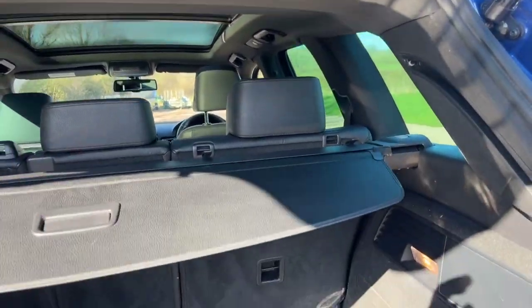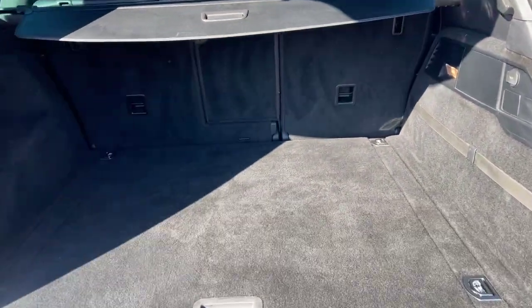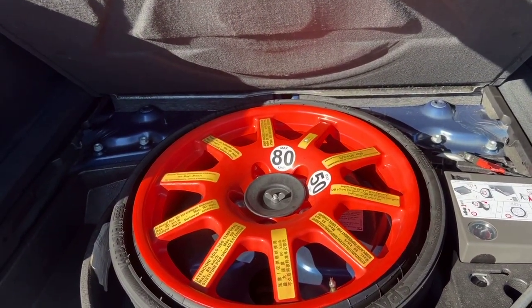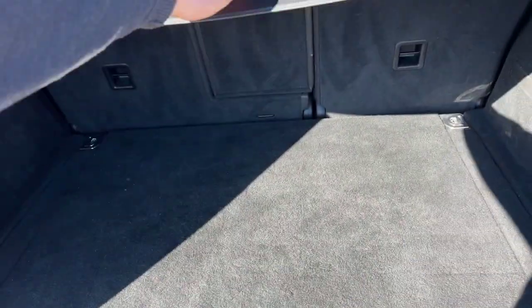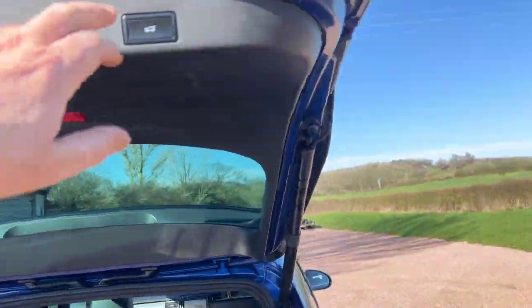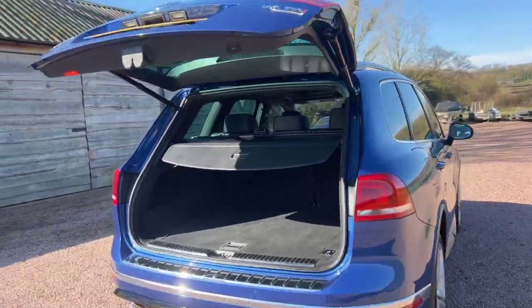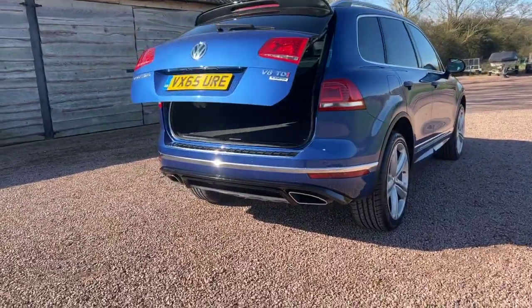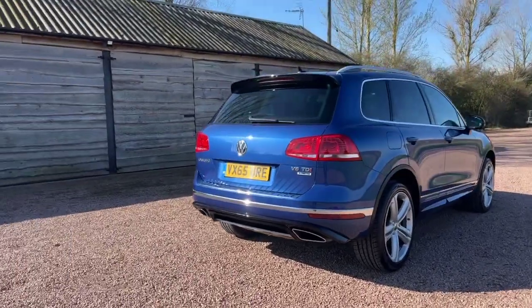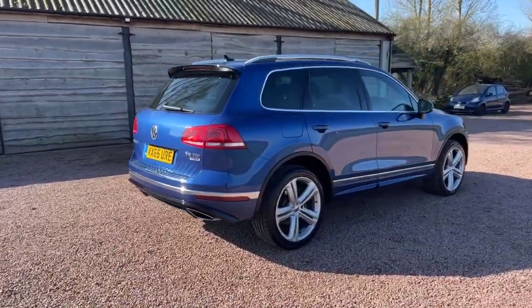Lovely big boot on these. There's a spare wheel with the inflator. Press the button to close the tailgate.